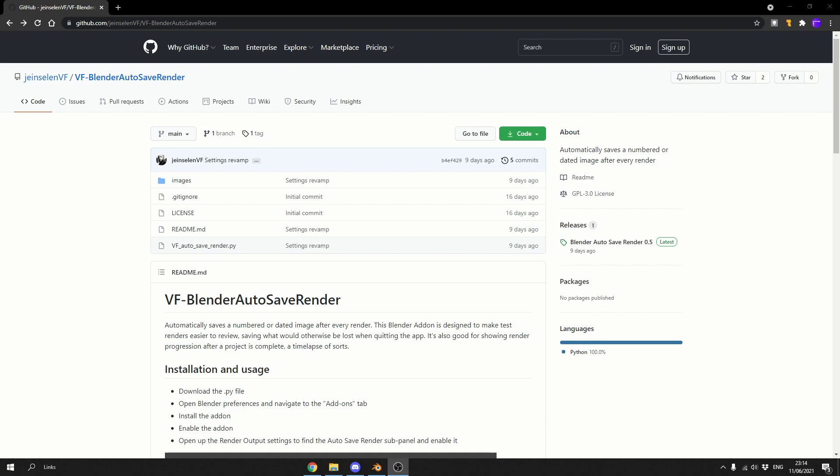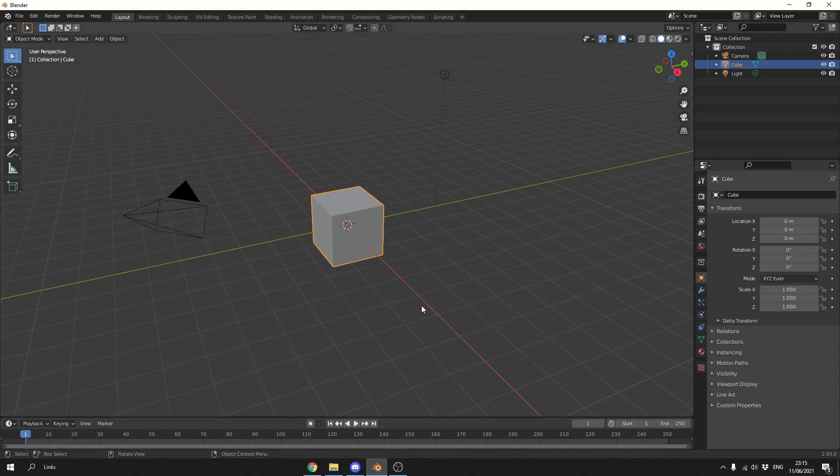Now, I'm fully aware there are other kinds of add-ons out there on the market. Even the developer picks up on this and pays homage to the other developers. But what you need to do here is download the autosave-render.py, install it like any other Blender add-on, and we'll take a quick look.